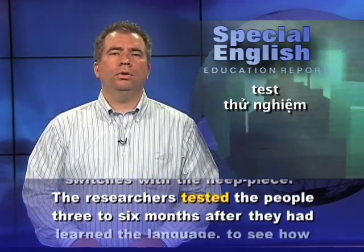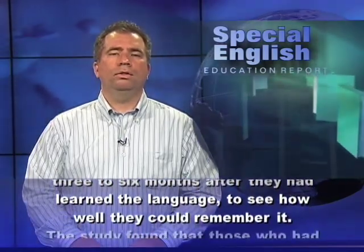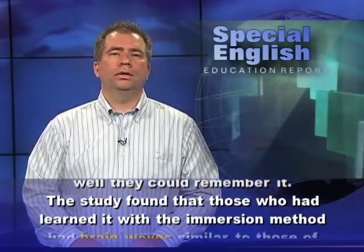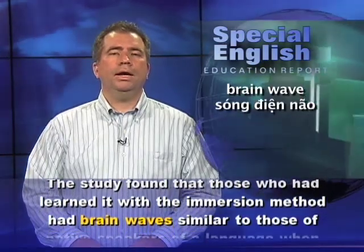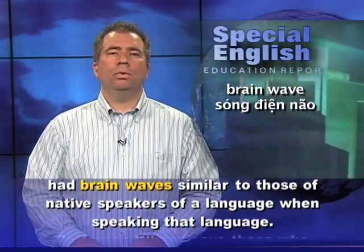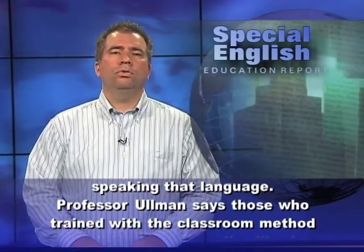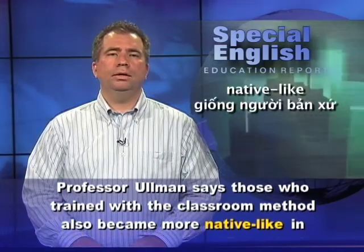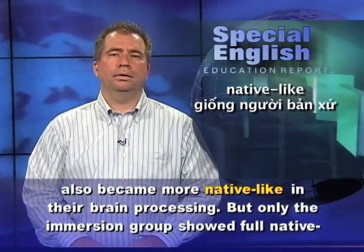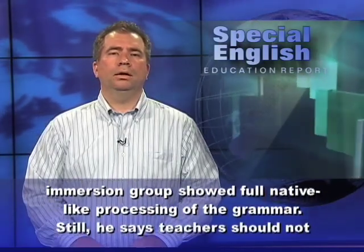The researchers tested the people three to six months after they had learned the language to see how well they could remember it. The study found that those who had learned it with the immersion method had brain waves similar to those of native speakers when speaking that language. Professor Ullman says those who trained with the classroom method also became more native-like in their brain processing, but only the immersion group showed full native-like processing of the grammar.